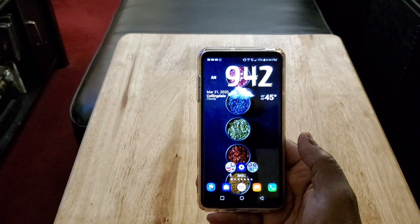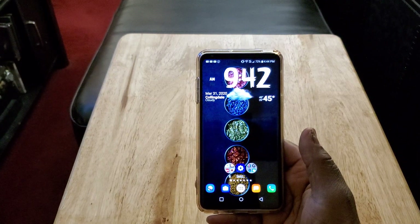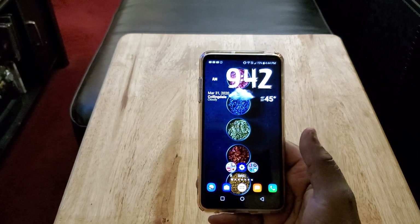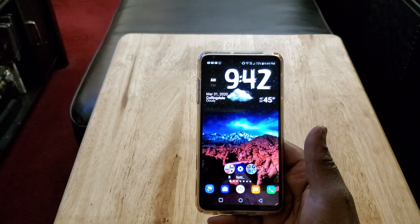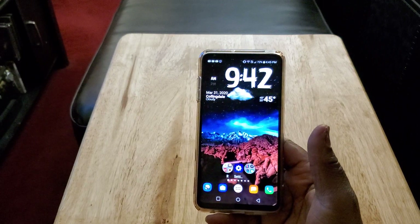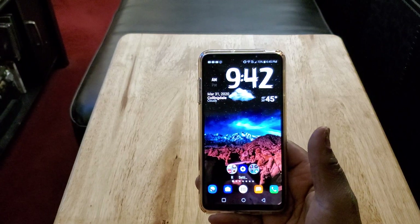You got expandable memory up to one terabyte, so memory is not going to be an issue. You can throw a 250 gig, 400 gig, 500 gig, or even a terabyte card in there. This one came with 64 gigs of internal memory and 4 gigs of RAM. I don't have an issue with either of those numbers, especially for when this device came out — I believe it came out in 2017.